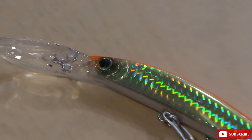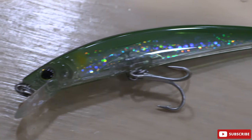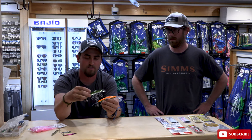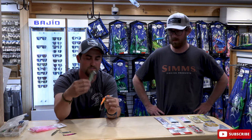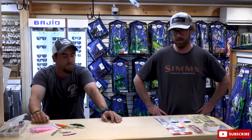And lastly, the Yozuri Crystal Minnow in deep diving and shallow versions. These are awesome to troll wicked fast with light tackle and the Bonito just hammer them — it's a lot of fun. Especially on spots like the Billingsgate and the Hooter, they're a blast. I'd say 70% of my Bonito are on Crystal Minnows for sure.